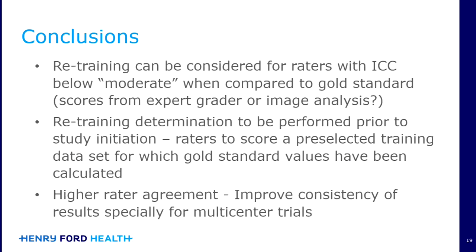You would go through training and then have a standardized set of images that all of the raters would score, and then compare those scores to a gold standard. In our study, we used ImageJ software processing, but you could also compare to a gold standard of an expert rater. We propose using that 0.75 ICC as a threshold to determine the need for retraining, so that if someone does need a little bit more time with the VASI, that can all be done before the study is initiated.